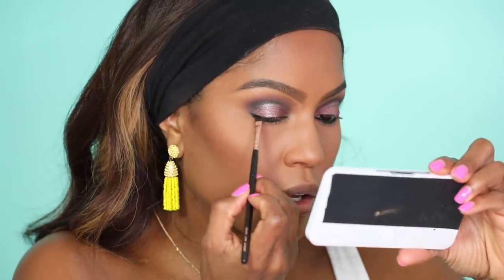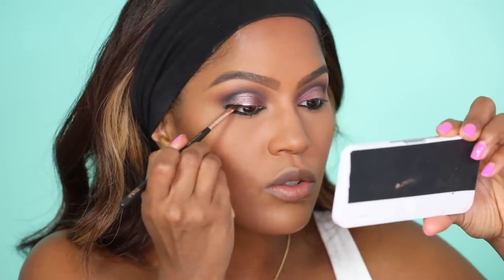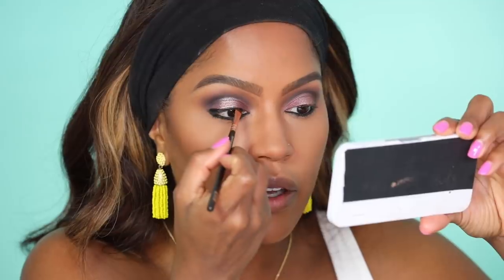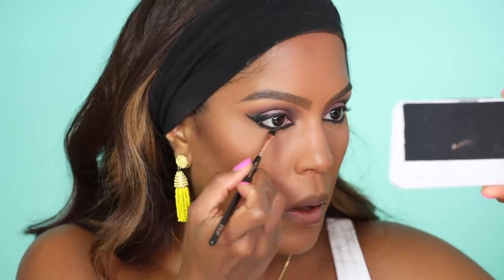I'm going to line the top with ColourPop Swerve eyeliner. I'm not going to wing it — I'm just going to do like a thick line on the outer corner and then make it just a little bit thinner towards the inner corner. Actually, I am going to wing it because I'm looking at it. Usually I'll just smudge this corner, but no, let's not be basic — let's put a wing on it. Now I'm going to set my bottom liner with this Shadowy Lady purple shade, and then with a little bullet brush, smudge it.